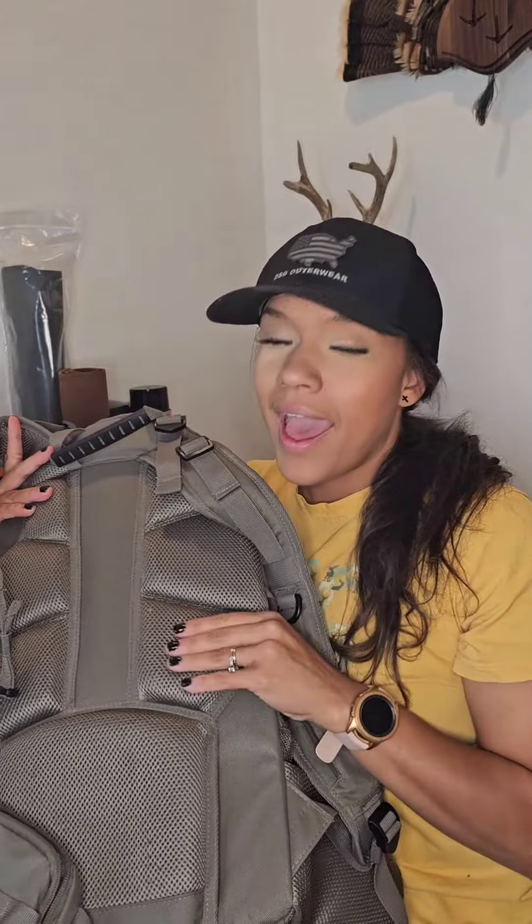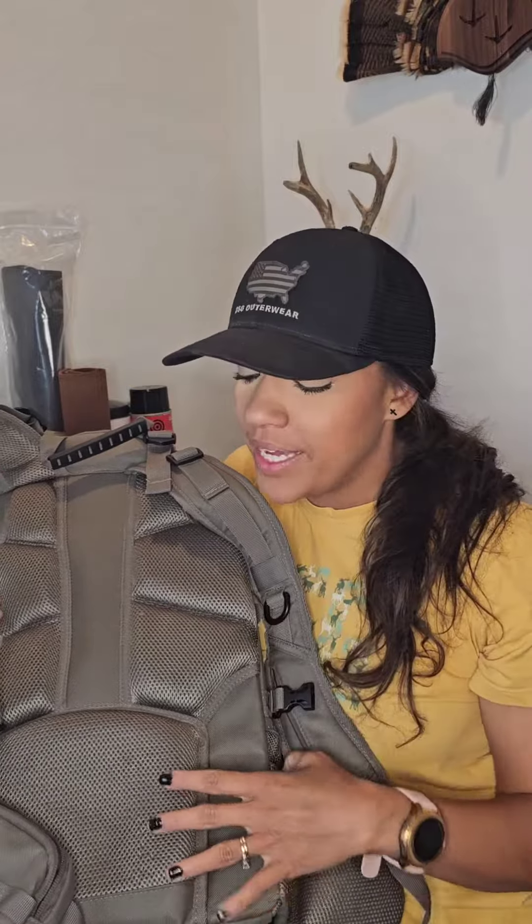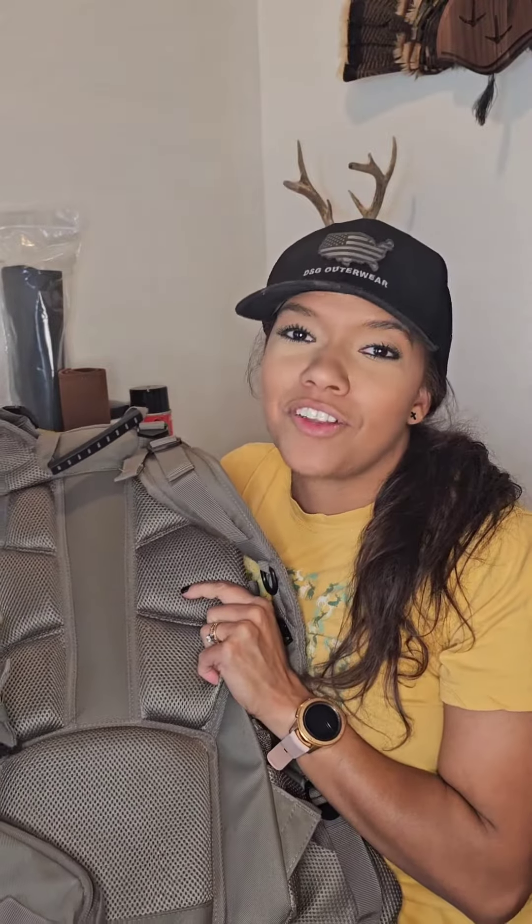I really like the attention to detail they gave these extra plush pads on the back. I'm going to be wearing this elk hunting here in a couple weeks and I'm going to be very thankful for the added padded protection for a long hike.